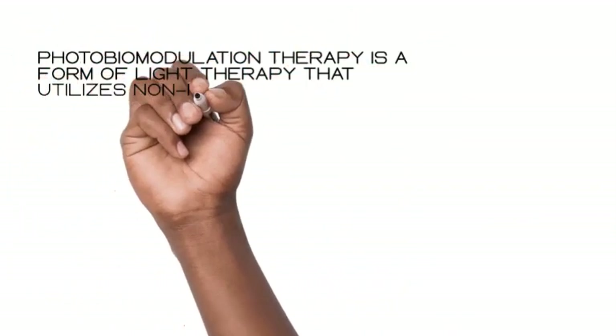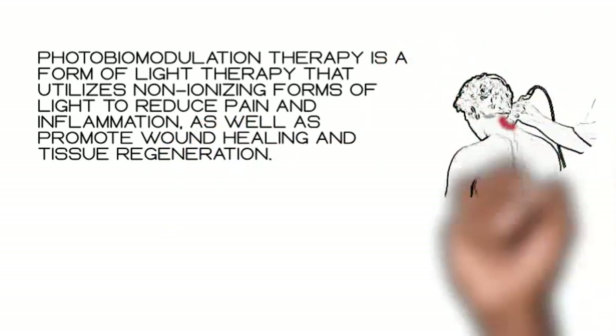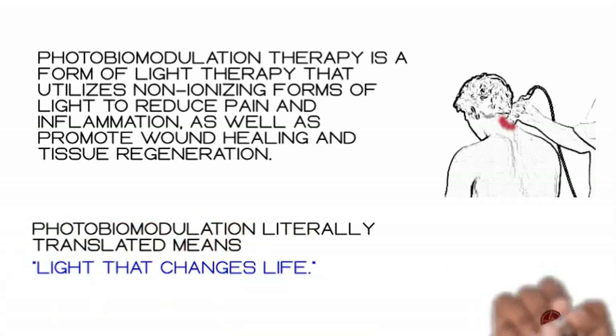Photobiomodulation therapy is a form of light therapy that utilizes non-ionizing forms of light to reduce pain and inflammation, as well as promote wound healing and tissue regeneration. Photobiomodulation literally means light that changes life.